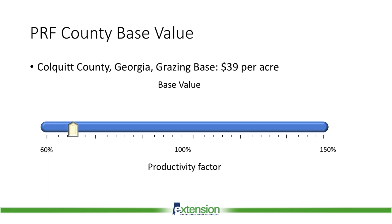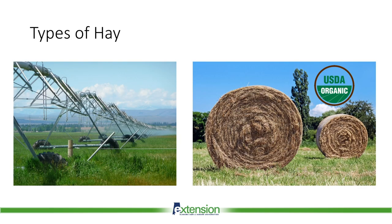Productivity factors range from 60% to 150%. Your insured value determines how much you will pay in premiums and collect if the payment is triggered. For example, in the Moultrie, Georgia area, the base value for grazing is $39 per acre. If you think your pasture land is less valuable, you can choose a low productivity factor and insure a value per acre as low as $23.40. On the other hand, more productive land in this county can be valued up to $58.50 per acre. If you are insuring hay acreage, you also choose whether your acreage is irrigated or not, and if your hay acreage is certified or transitional organic. These selections will also impact the insured value of your acreage.